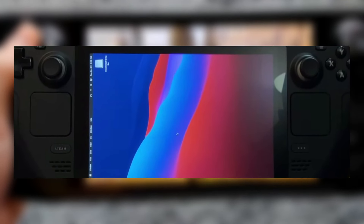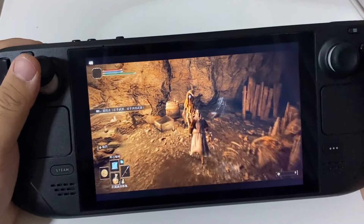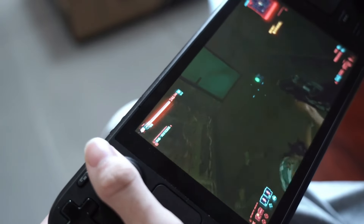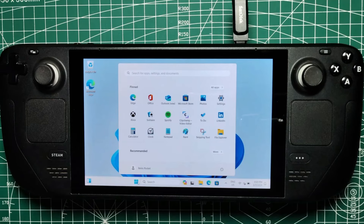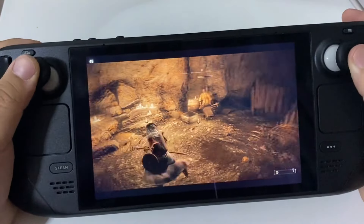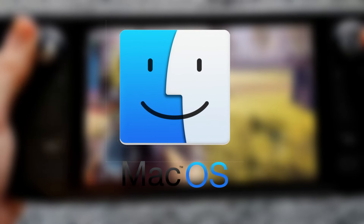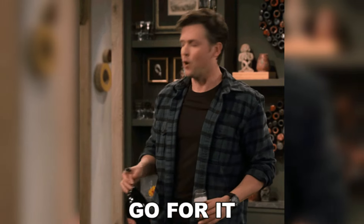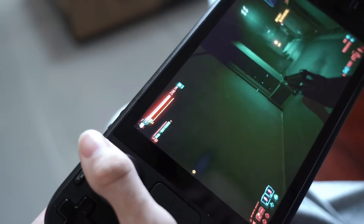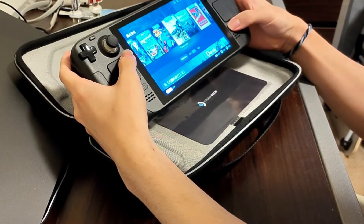Switching over to macOS is like bringing a butter knife to a fencing match — you're technically equipped, but not exactly ready for the task. So if you're using your Steam Deck as a dedicated gaming device, it's best to stick with SteamOS or even Windows if you're after a different flavor. At the end of the day, the Steam Deck was built with gaming in mind. macOS might look fancy on it, but it's clear this OS isn't its natural habitat. For those looking to make the most of their Steam Deck's capabilities, your time and battery life is likely better spent elsewhere.